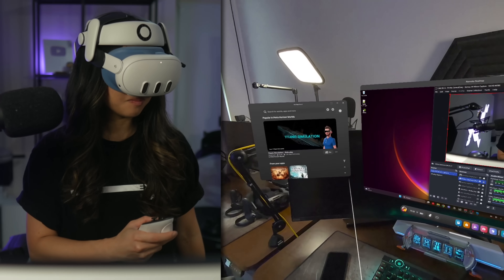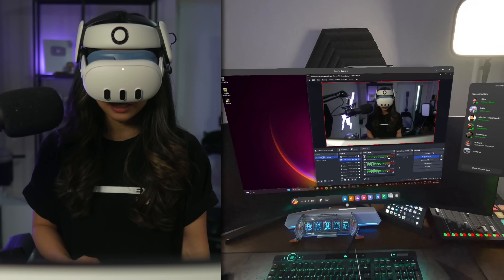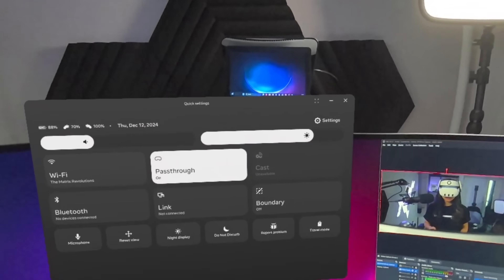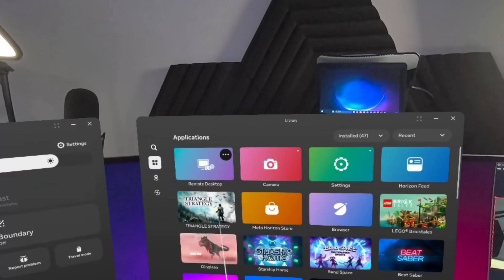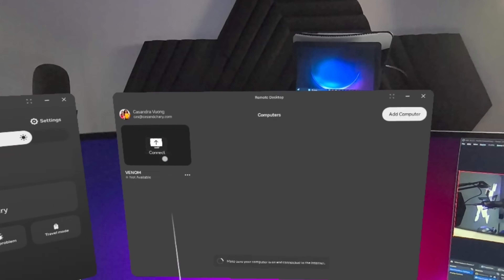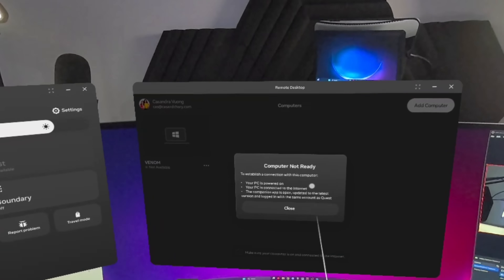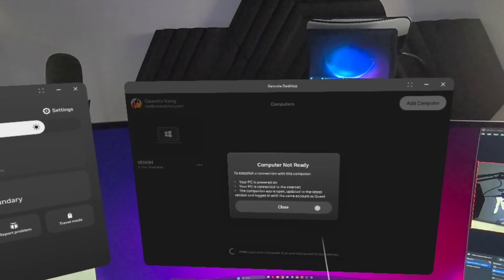Now I can actually see my Windows 11 computer in the headset, as you can see right here. You might have to restart your headset as well. And if that doesn't work, there is still the option to use the Remote Desktop app that shows up in your library to manually add your PC. If you have any questions, just leave them in the comments and I'll try to help out.